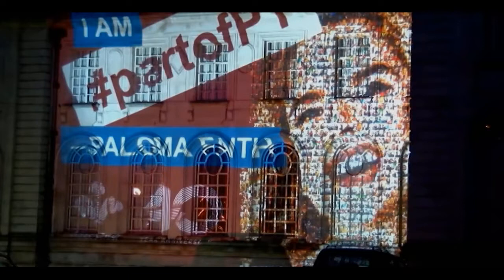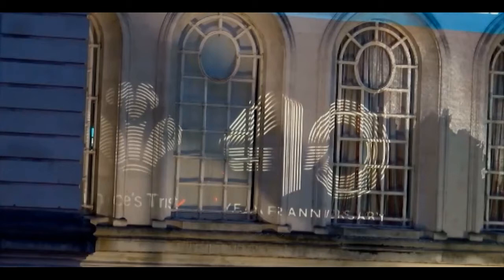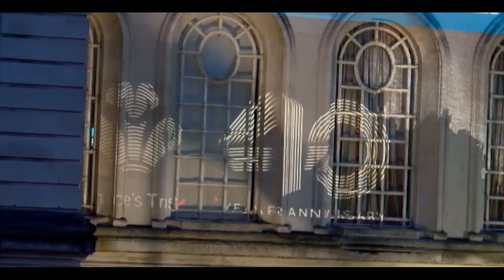They do absolutely incredible things. They help youngsters out in really difficult situations. And obviously one of their amazing ambassadors, Paloma Faith, has come through a similar situation and been helped by the Trust. So it's great that her portrait, using thousands of images of people and celebrities that are part of the Trust, seems so fitting. I'm really excited to see what it looks like.